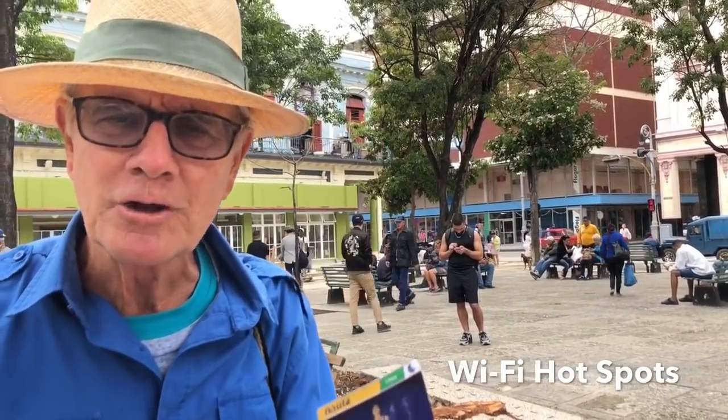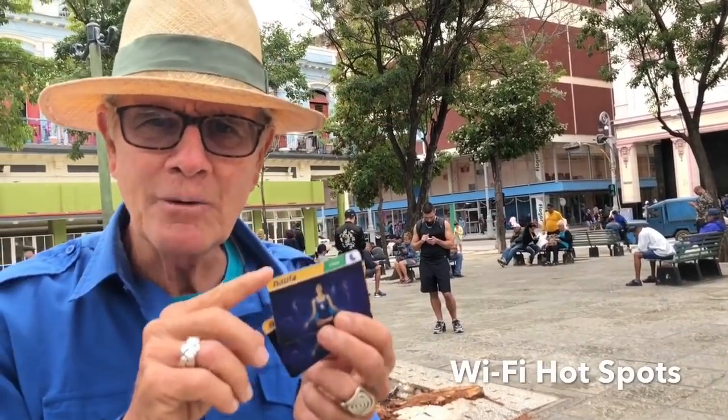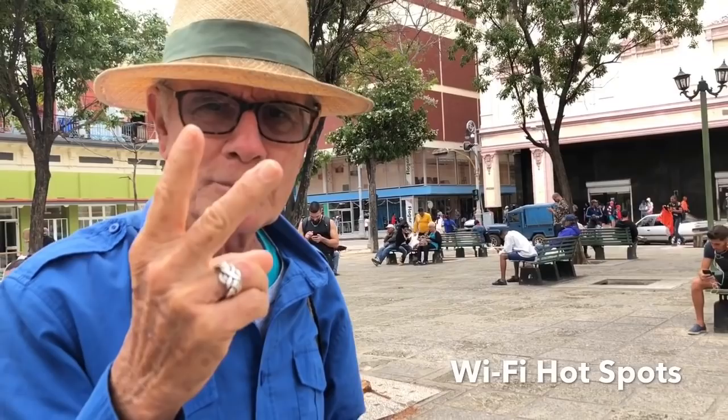If it gets confusing and you don't want to wait in line, come to a hotspot area where people will sell you the cards. They'll charge you two coupes — that's the money here — approximately two US dollars for one hour. Don't expect to use your phone as you're driving or traveling around. If you want to do Google Earth or check your email, it's going to be very difficult because they don't have Wi-Fi access everywhere.